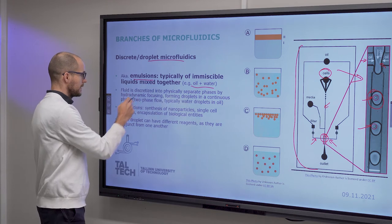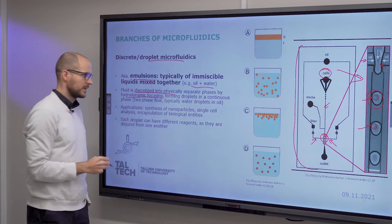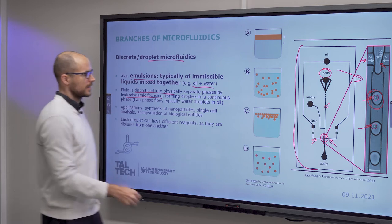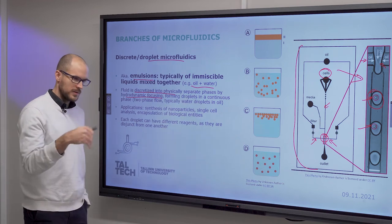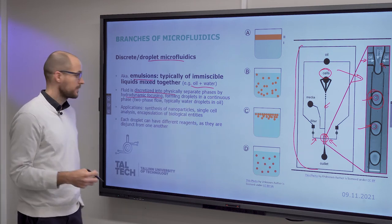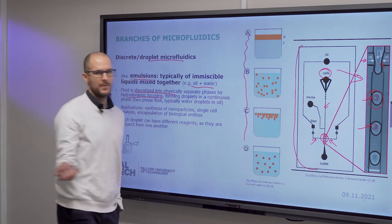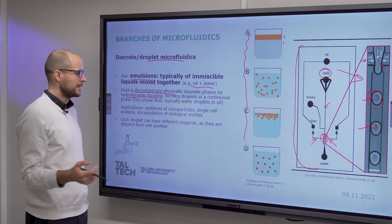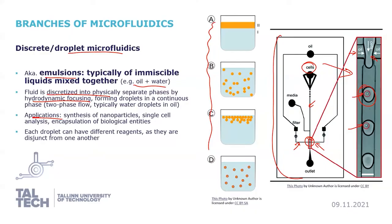Key points: the fluid is discretized into separate phases, droplets are formed by hydrodynamic focusing, and discrete droplets flow in a continuous carrier phase — typically liquid in liquid, though plug flow of liquid in gas is also possible. Making an emulsion is simple: just take water and oil and shake them together. Applications include nanoparticle synthesis, single-cell analysis, and immobilization of biological entities.